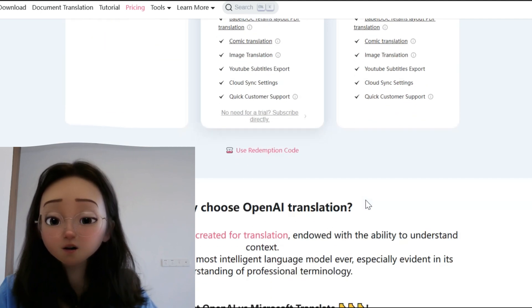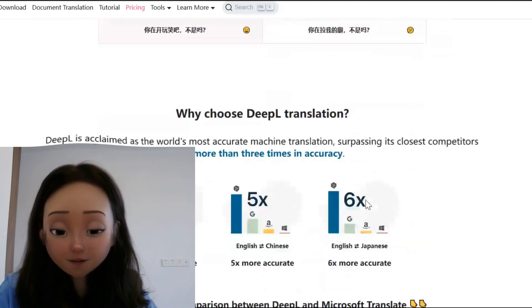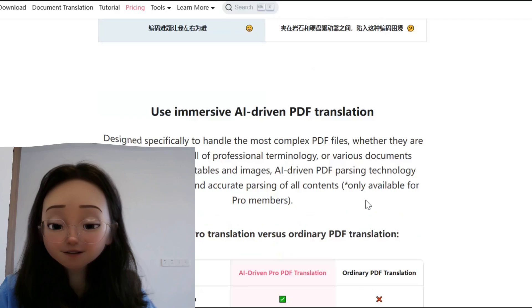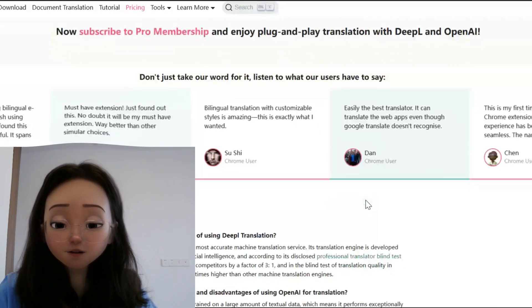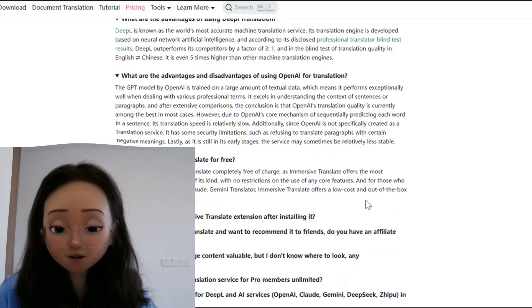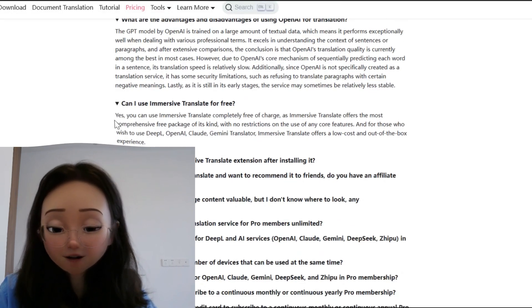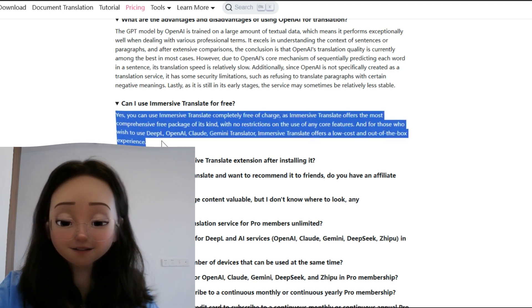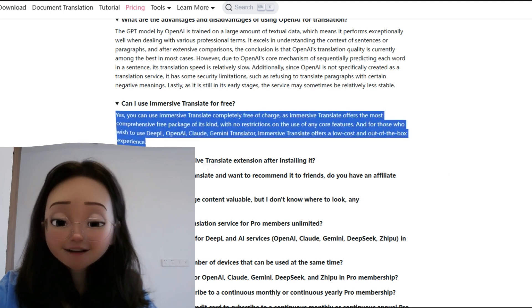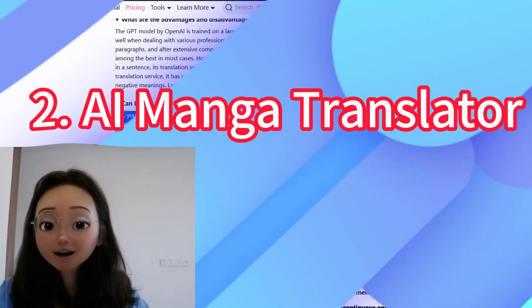For users who prefer advanced options like DeepL, OpenAI, Claude, or Gemini translator, Immersive Translate offers an affordable and ready-to-use experience, ensuring everyone can enjoy high-quality translations without breaking the bank. The second tool I want to share is AI Manga Translator.